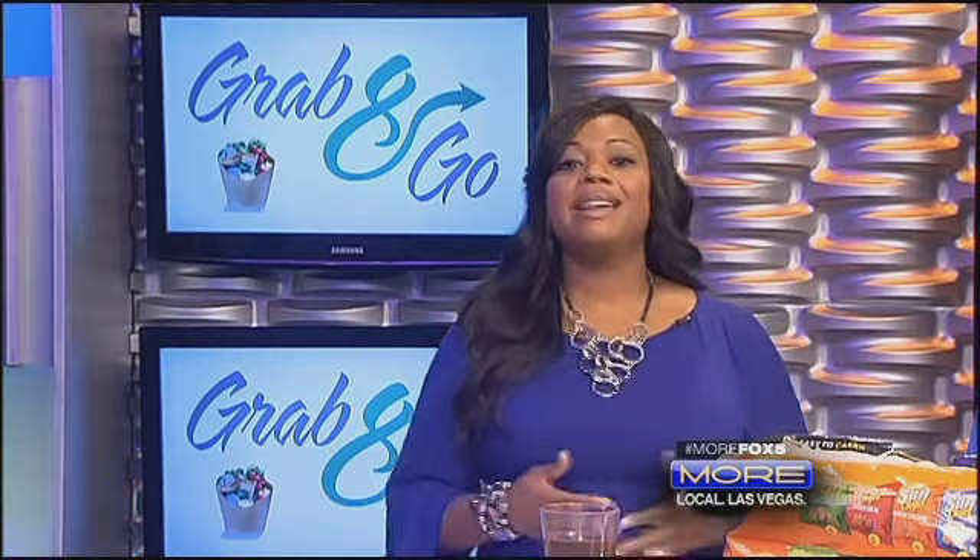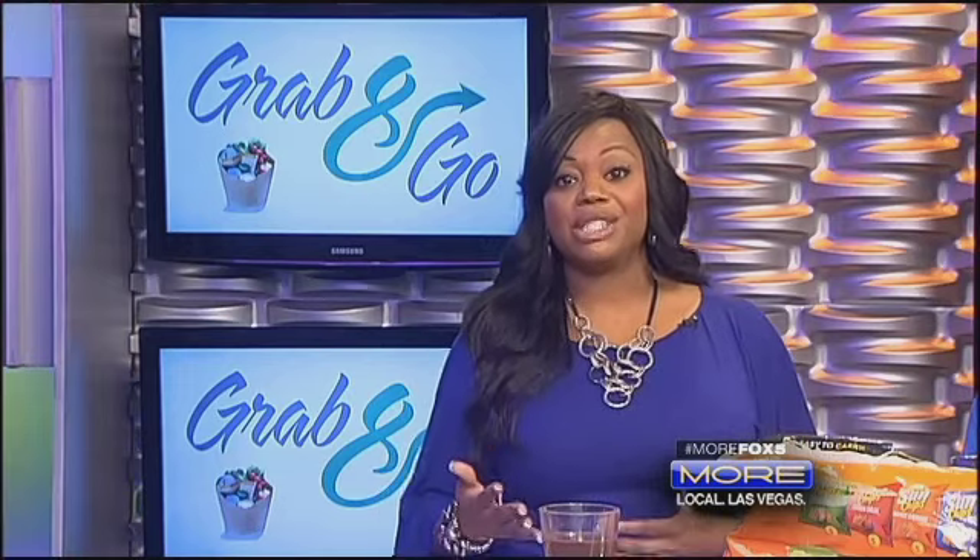Our next guest has some great time-saving tips. Nothing is worse than being pressed for time. So to help keep you out of the drive-thru is Heidi Diller, Registered Dietitian, who you've seen on our show many times. She has a blog, BetterThanDormFood.com.